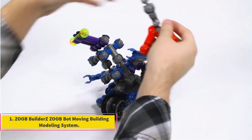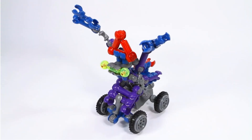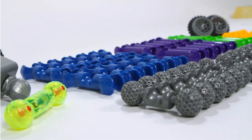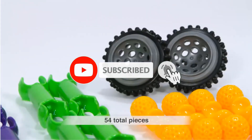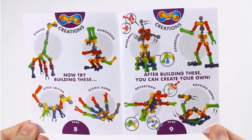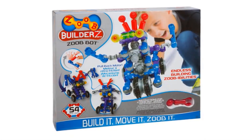Number 1: ZOOB Builder Z ZOOB Bot Moving Building Modeling System. This kit offers a beginning course in robotics as it contains everything kids need to build their own cool bot. It comes with 49 pieces, two wheels, a pullback two-wheel motor, four tires, and cool light-up eyes. Instructions to build four ZOOB bots are included, as is the required battery. Kids can go by the book or come up with creations of their own, as their imagination is the best guide. The pieces simply snap together and work with other ZOOB kits for expanded building. At an affordable price, this kit is a great way to get kids interested in robotics and start building those STEM skills.